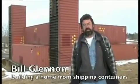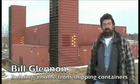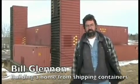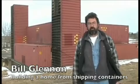Hi, my name is Bill Glennon. I'm building a house on shipping containers. When we finish, there'll be 31 containers joined together in different ways.